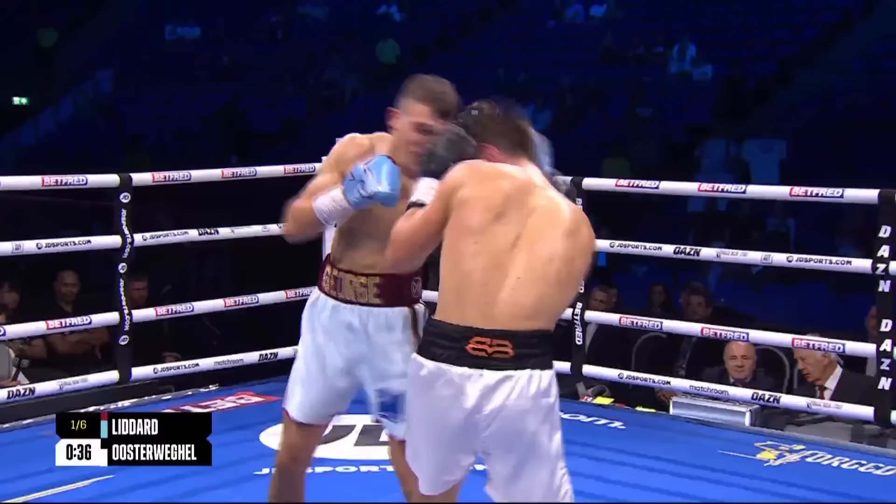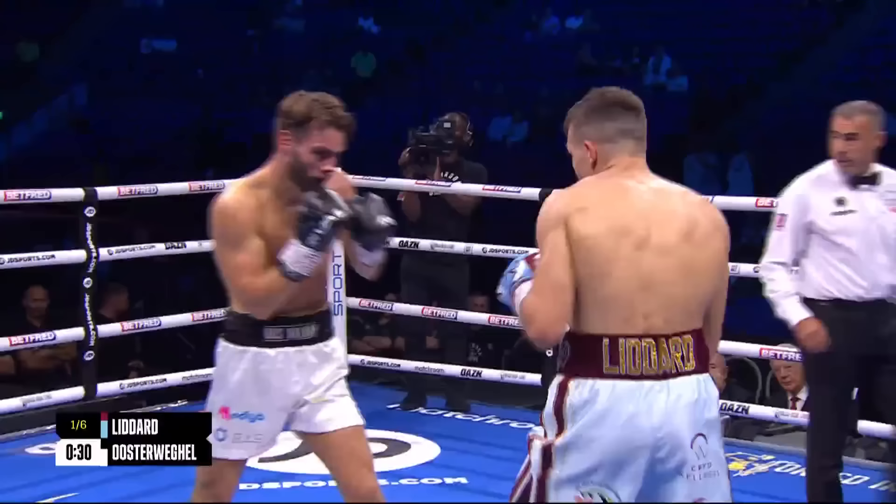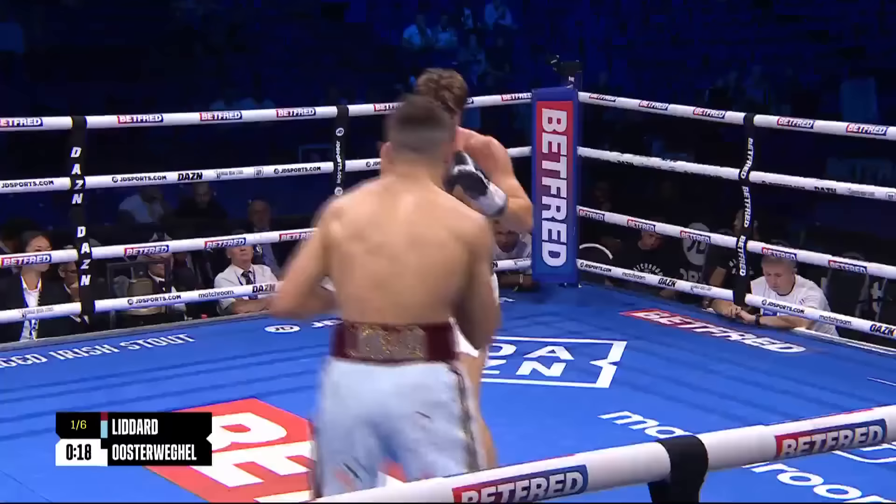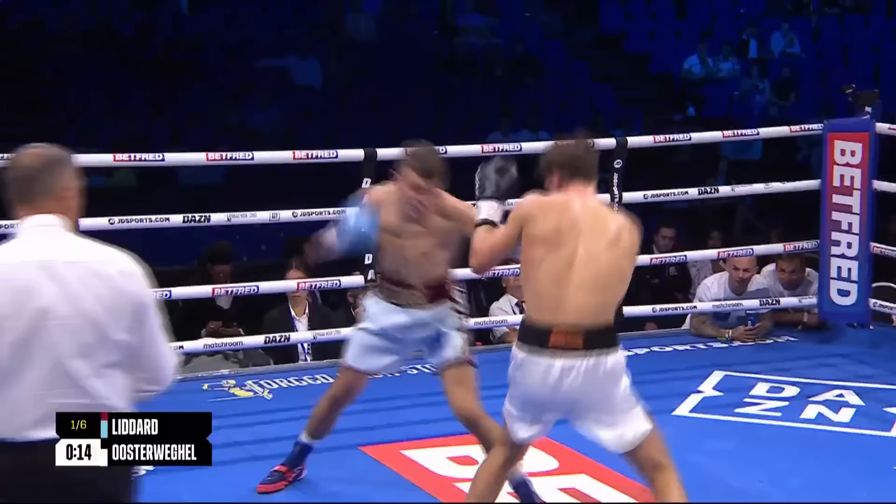Oosterweigel is just right in front of him — no moving with him. If anything, get on your toes and get on your bike a little bit, move around, get a bit of space. Recompose yourself and come back again. But at the minute, just flat-footed to the front of Liddard — he's just a sitting target. His nickname is 'Balboa,' Oosterweigel, and the head's rocking back like Sylvester Stallone in one of those Rocky films.